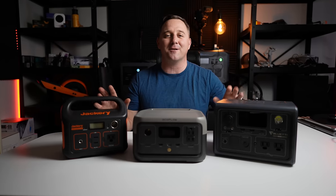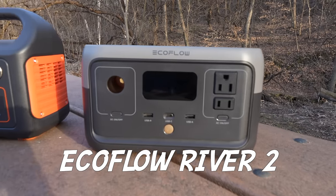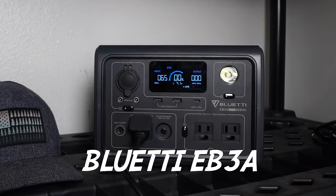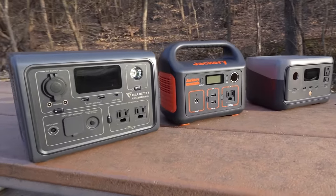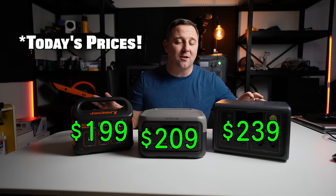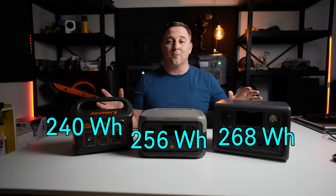Let me introduce the competition. I have the Jackery Explorer 240, the EcoFlow River 2, and the Bluetti EB3A. I selected these three devices because they're very popular, they cost under $300 MSRP, and they have battery capacity between 200 and 300 watt hours.